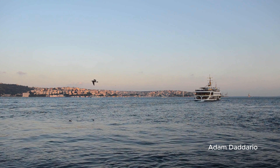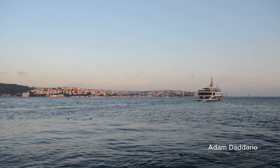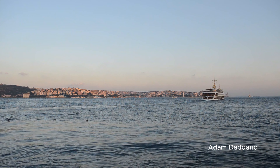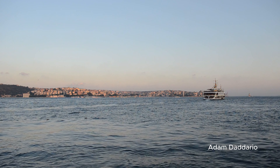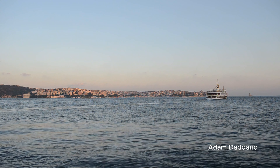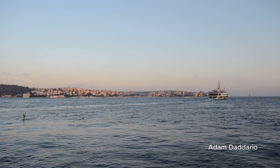Ortakoy. In the afternoon, head to Ortakoy, known for its lively vibe and waterfront views. Lunch at a restaurant overlooking the Bosphorus costs around $20. And don't miss the famous Kumpir, a stuffed baked potato that's a local favorite.